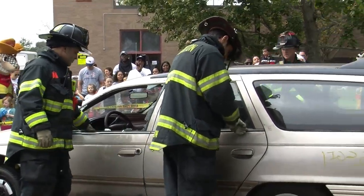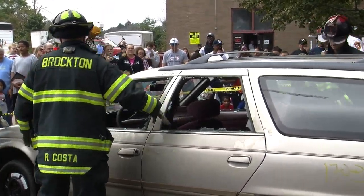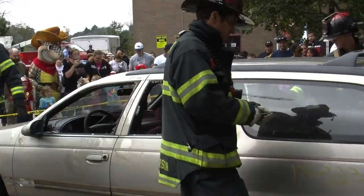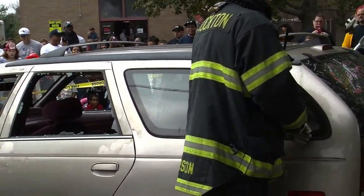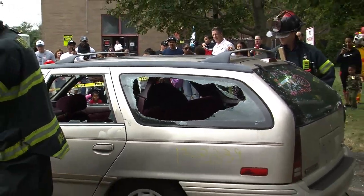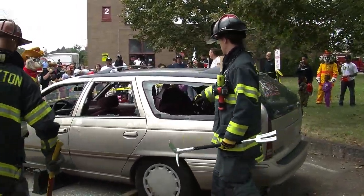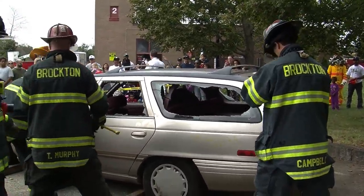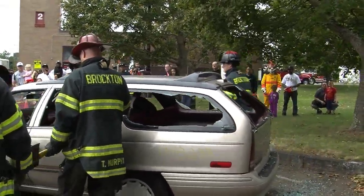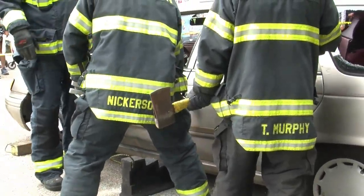Firefighter Nickerson is breaking the glass — that's something we'd normally want to do before we start operating the tool. When they break the glass with a hole punch or a halogen, we can control it. When we do it at an accident scene and just smash it in or try to pop it with the tool, we really can't control where the glass is going to go. We'll put a sheet over the patient to protect them from glass and flying metal.